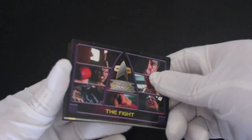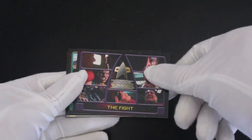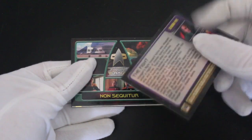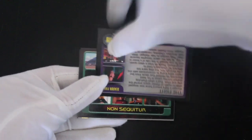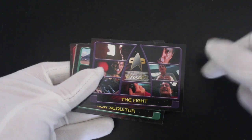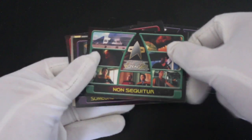Let's see what we've got. Right away we're getting different images from the show — I guess it's all recaps of the episodes. I think there was another Star Trek set that did this. They give you a few examples from that episode, like 'The Fight' or 'Non Sequitur' — so that's what they're doing.